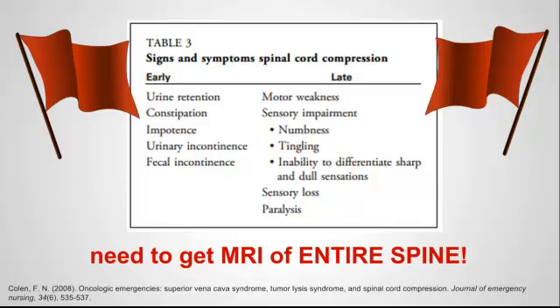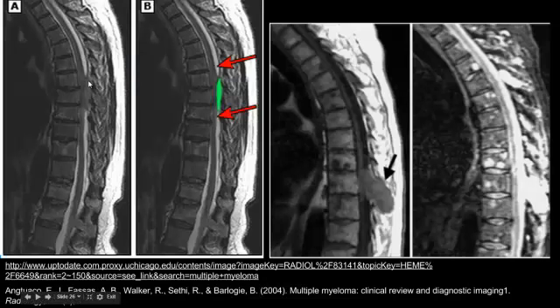If you have any red flag symptoms of cord compression in the ER, you need to get an MRI of the entire spine. Patients with multiple myeloma have a high incidence of cord compression, so make sure to ask about urinary retention — you can even do a bladder scan in the ER. Ask about constipation or incontinence. Later symptoms include sensory impairments such as numbness, tingling, motor weakness, or paralysis. Here are examples of a lesion compressing the spinal cord and a plasmacytoma causing compression.